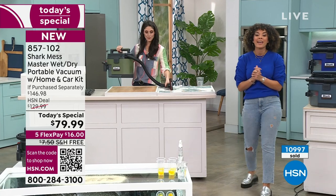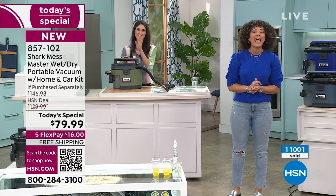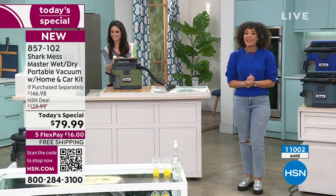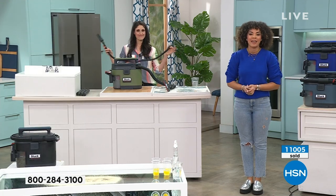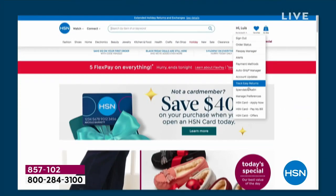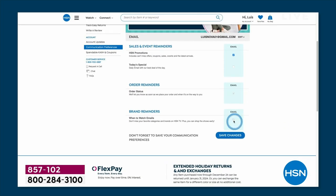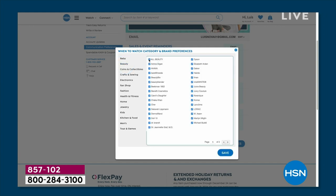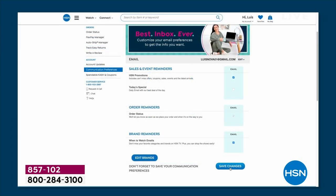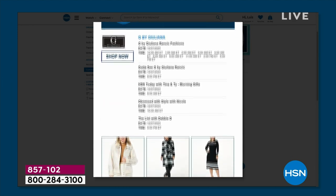We're going to take a really quick break. Come on back - we still have about 20 more minutes to show you what the Shark can do. And if you want to always be in the know of when your favorite brands are here on air at HSN, like Shark, go to your account and communication preferences. You can get emails of when your favorite brands are on air and when there are fabulous deals - over 350 brands to choose from.